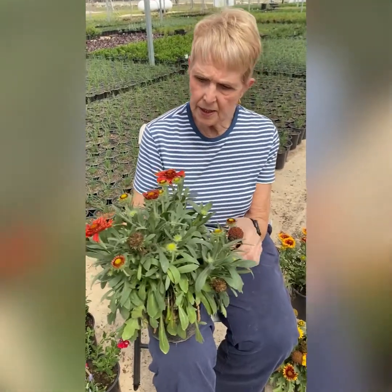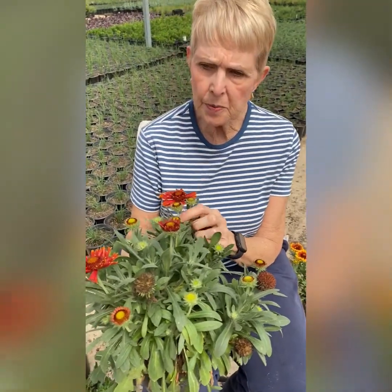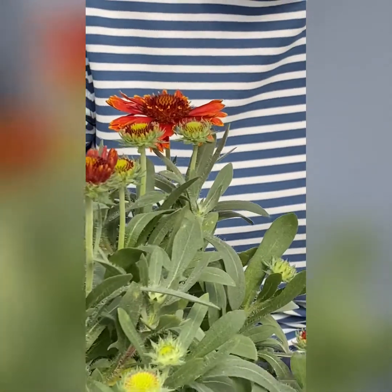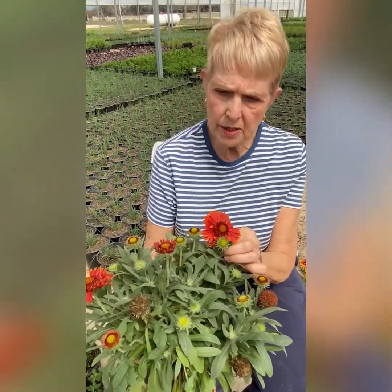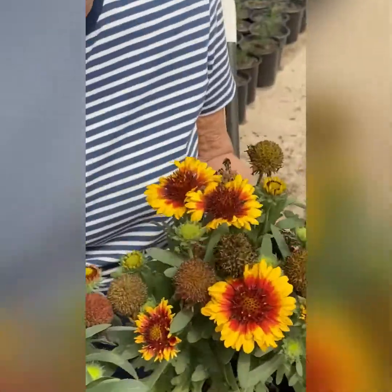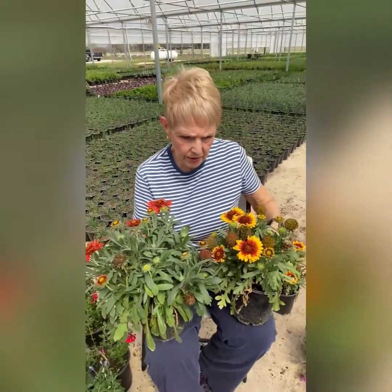This plant is a gallardia — sometimes known as blanket flower. These are hybridized gallardia. This is called red spin top gallardia. It's a full sun plant that likes the heat and tolerates it very well. You'll have better luck with these blooming if you deadhead them. There's also a yellow spin top color. Deadheading will help them re-bloom, but it's a great plant for summer heat and will bloom through summer up through fall.